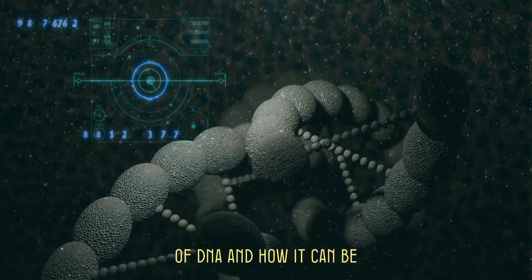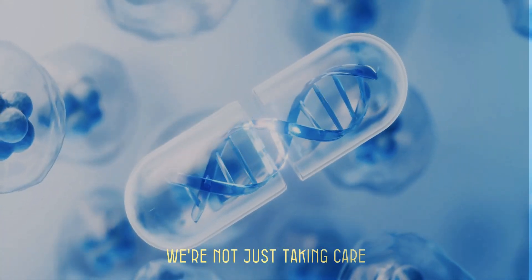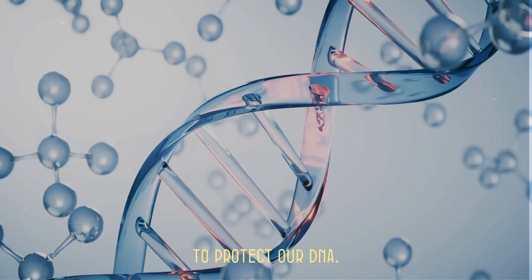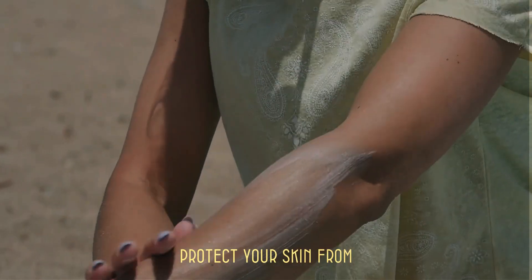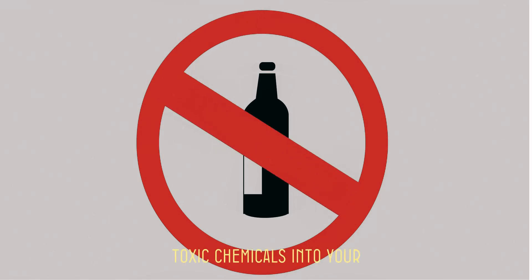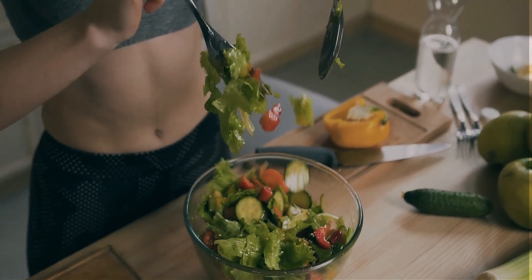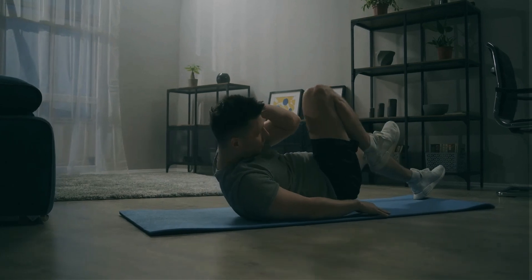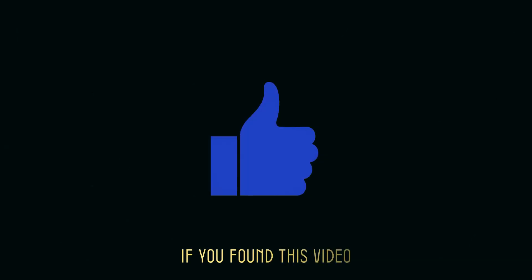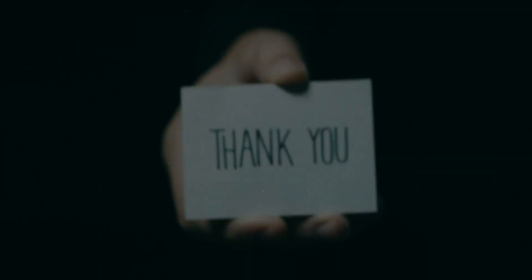Understanding the importance of DNA and how it can be damaged by our environment empowers us to make healthier choices. By protecting our DNA, we're not just taking care of ourselves, but also our future generations. Here are a few tips: One, wear sunscreen — protect your skin from harmful UV rays using broad-spectrum sunscreen. Two, avoid smoking and limit alcohol, as these habits introduce toxic chemicals that can damage DNA. Three, eat a balanced diet focused on foods rich in antioxidants like fruits and vegetables, which help neutralize harmful free radicals. Four, stay active — regular exercise helps maintain overall health, reducing the risk of diseases that can lead to DNA damage. If you found this video helpful, give it a thumbs up, share it with your friends, and don't forget to subscribe for more insightful content. Thanks for watching and see you next time.